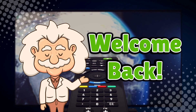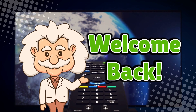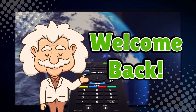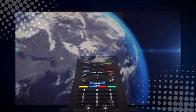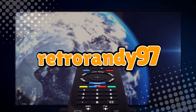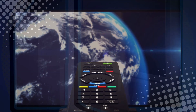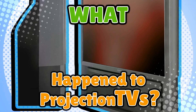Welcome back to Explaining Everything, the channel where we dive into the stories and mysteries behind everyday things. Today's question comes from one of our curious viewers, RetroRandy97. Thanks for the suggestion, Randy. You asked: what happened to projection TVs?